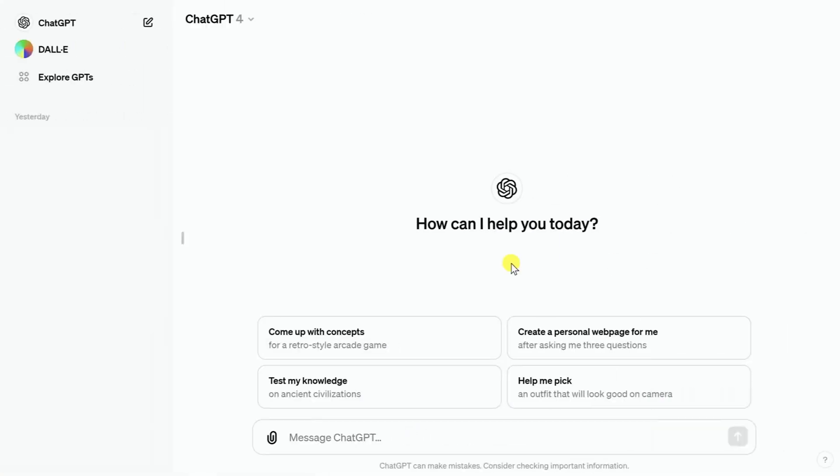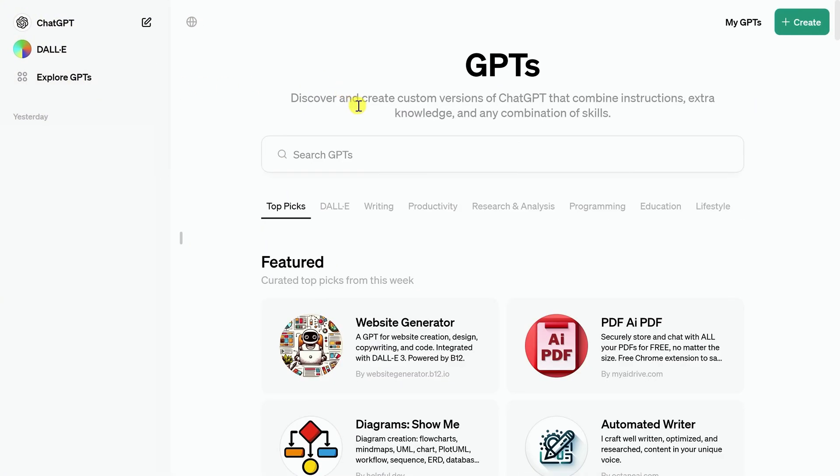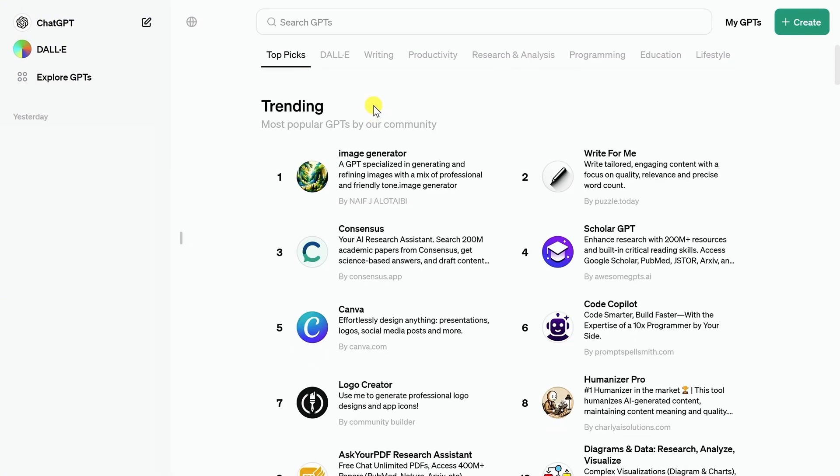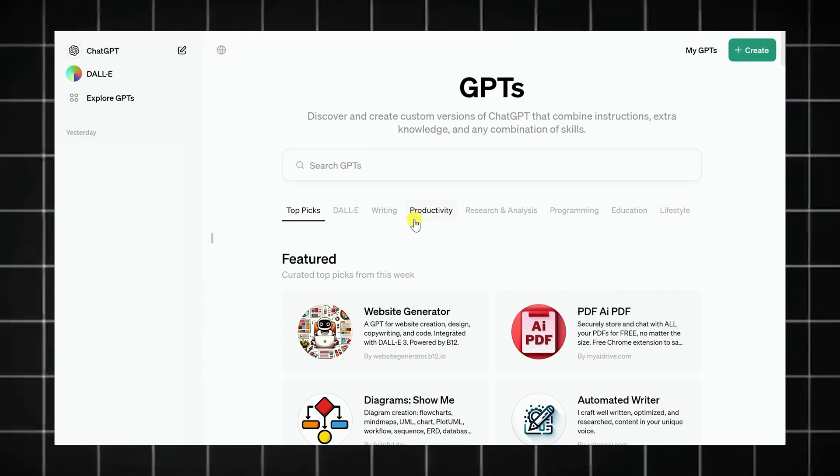Here's how it works. Inside ChatGPT Pro, there's a tab called Explore GPTs. From there, you can either use someone else's AI or create your own from scratch. Let's say you're a YouTuber — you want a script writer that talks in your tone, uses your structure, and knows your audience.